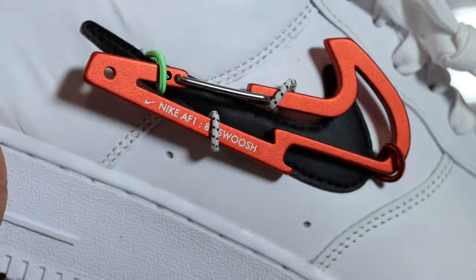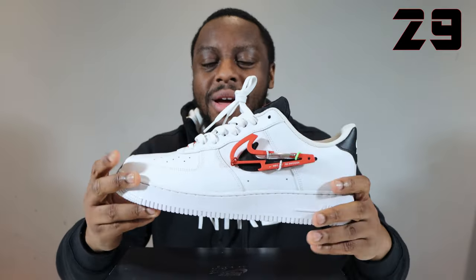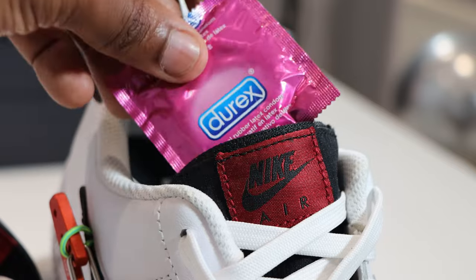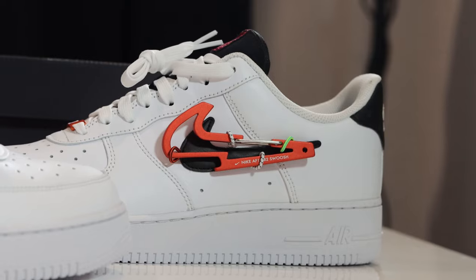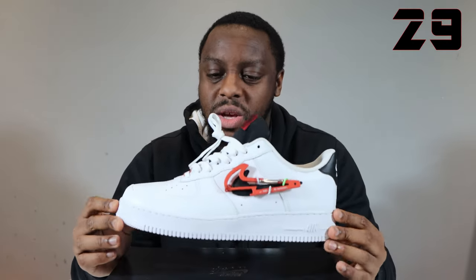Number 29, Carabiner Swoosh. Another one of the gimmicky Air Force Ones, but I really like this one. The Carabiner Swoosh had real quality to it — it's actually functional. That pomegranate colour on the dubrae and that Carabiner was really, really nice. And that hidden detail of the tongue where you can put things in it — I really, really liked it. It draws conversation, you'll laugh about it. This also came in black, but that pair was horrible. This one was really good in my opinion. Number 29, Air Force One, Carabiner Swoosh.